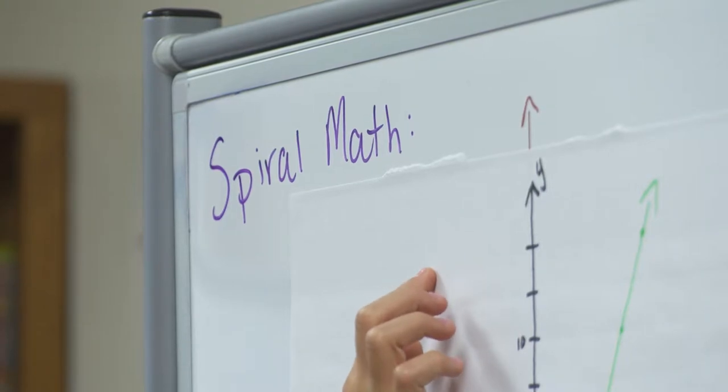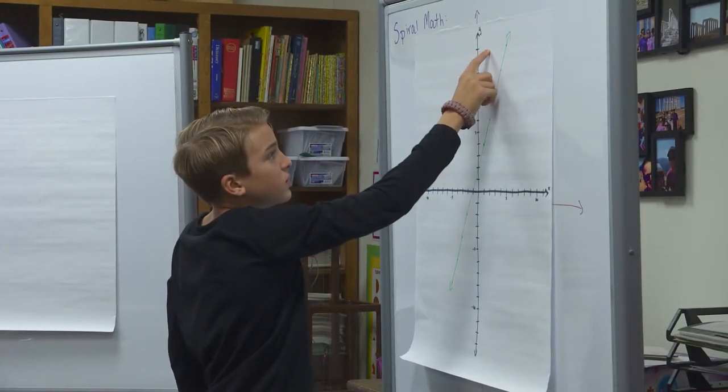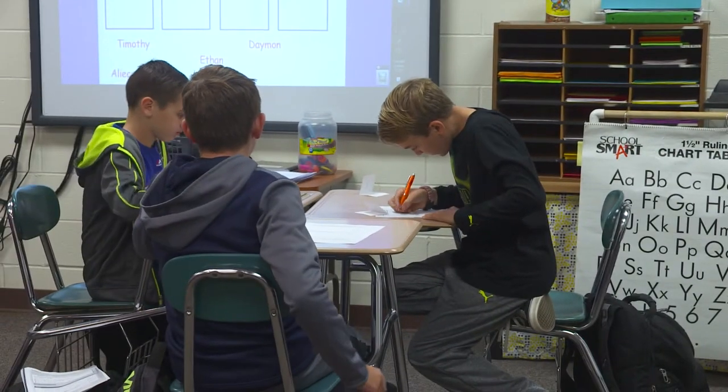We finished teaching Slope and working through what Slope was, and then they had to write a paragraph about Slope and tell me what Slope was. Their peer edited it for them, and then they gave me a final paragraph over Slope. So I've been able to incorporate writing, mathematics, and communicating in mathematics through the Spiral Math.